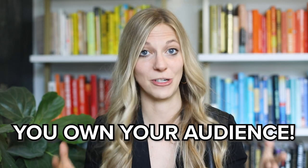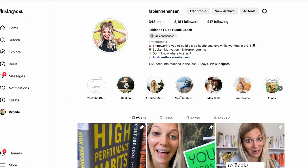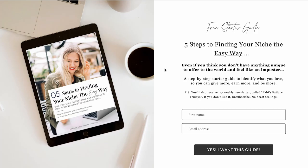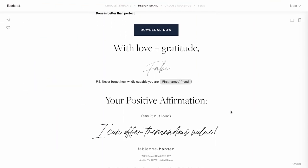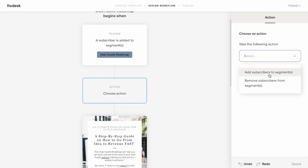If you rely solely on getting leads from Instagram or TikTok and the algorithm changes, your business might be in really big trouble. This is why it's really key to convert your followers on social over to your email list. What I really love about Flowdesk is it's so easy to use. I'm a product person, so I love a good UI. You can create really nice templates, you can create workflows, and you can segment your audience — it's awesome.